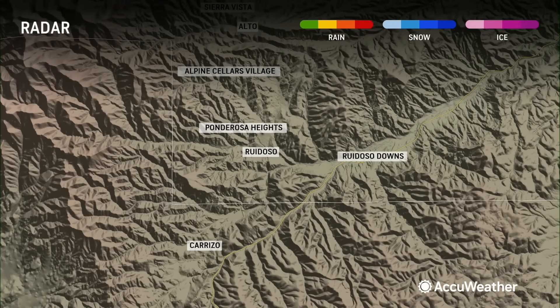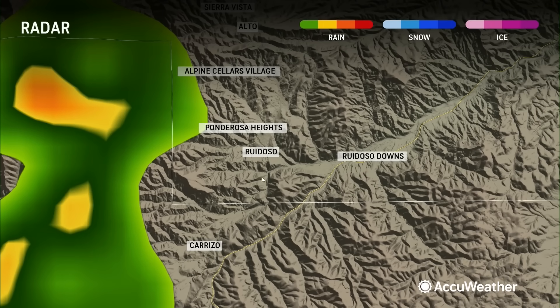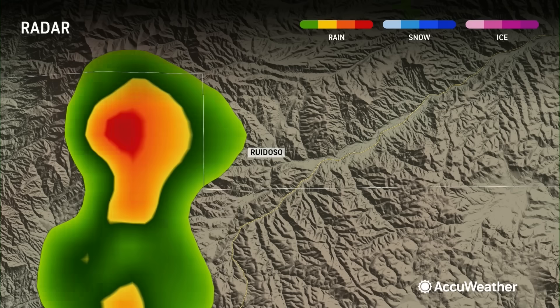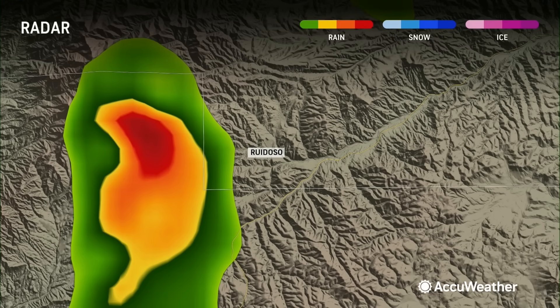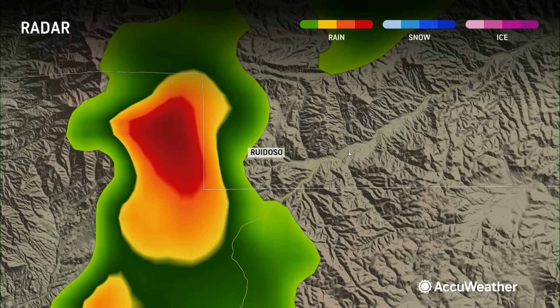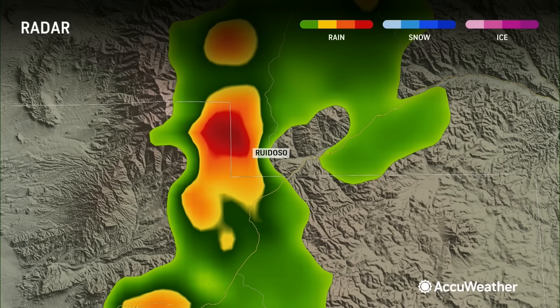Looking at the radar heading toward noon — not much going on. Let's take you to 2 o'clock local time: here come the thunderstorms starting to form. Zooming out a bit, here they are west of Ruidoso, slowly moving east. Keep in mind, all of these thunderstorms are slow-moving and already starting to produce rain into the mountains. That red on radar is showing some heavier rain — we're at about 2:14 local time. Another thunderstorm is popping up north and west of Ruidoso. There we are at 2:49 local time.